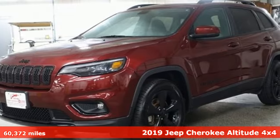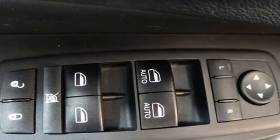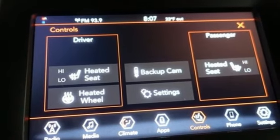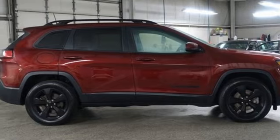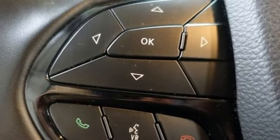It boasts an impressive list of features like these: Multi-Air 2 Tiger Shark engine, manual tilting steering column, Bluetooth streaming audio, upfitter switches, manual telescoping steering column, Apple CarPlay, Android Auto, voice activation, active grille shutters, Uconnect with Bluetooth, and LED low and high beam headlights.